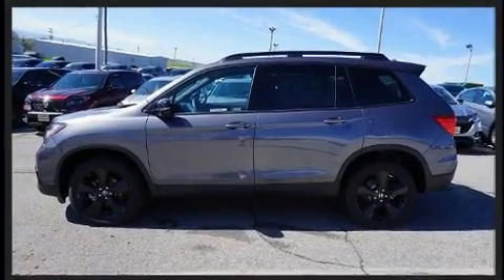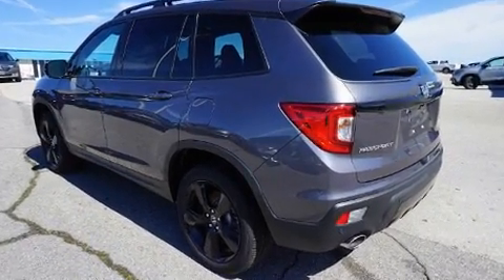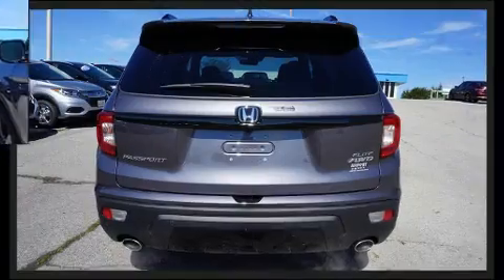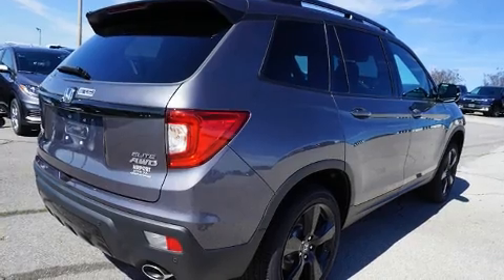Honda prioritized comfort and style by including a built-in garage door transmitter, an automatic dimming rear-view mirror, a blind-spot monitoring system, automatic dimming door mirrors, and power seats.